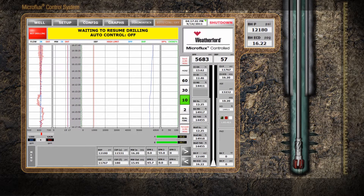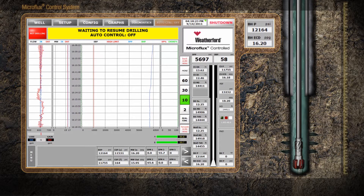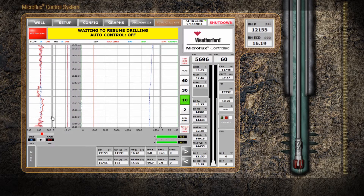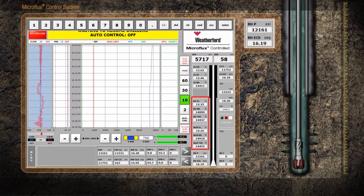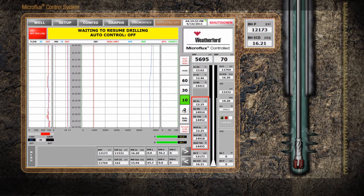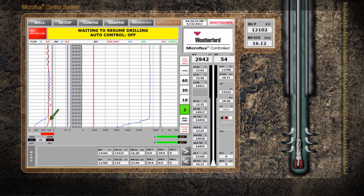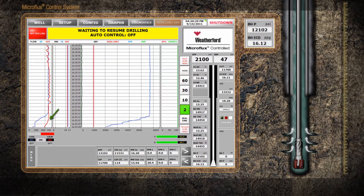The following video demonstrates Microflux's ability to clearly and instantaneously identify wellbore ballooning and breathing during a standard connection in an offshore well at 14,918 feet on bottom. Note that flow-in and flow-out are equal before the driller brings down the pumps. Under normal conditions, flow-out and flow-in are closely aligned as the pump rate decreases.